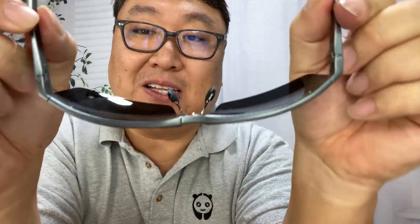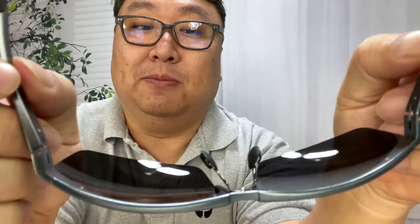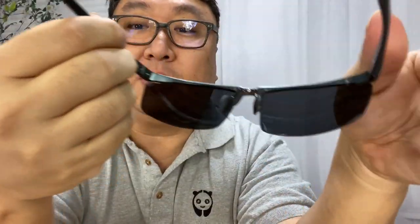The hinges are spring-loaded so they will bend out. If you have a really wide face and they aren't quite wide enough, they will adjust a little bit too. The nose pads are also nice looking.